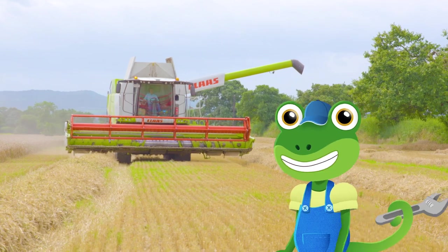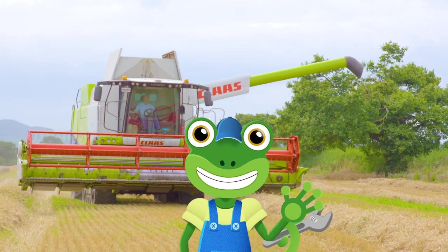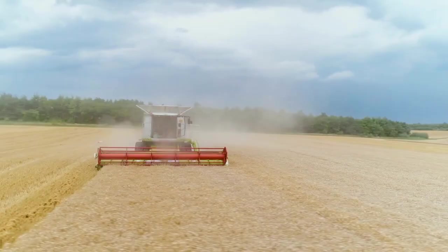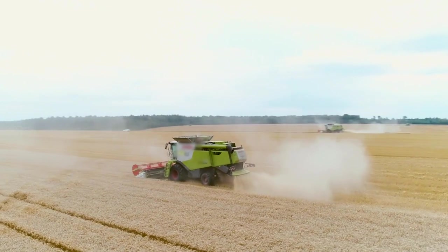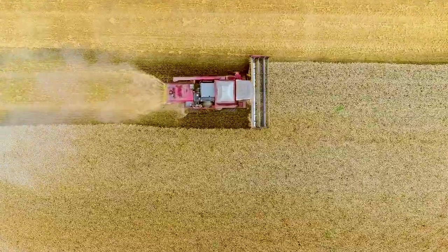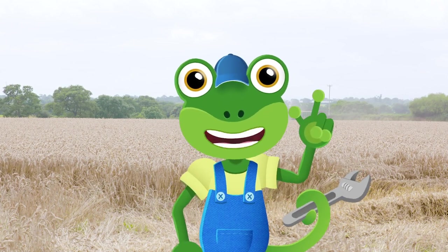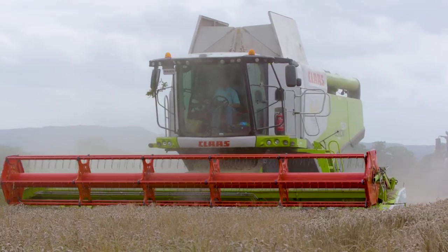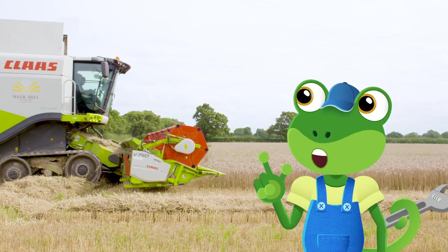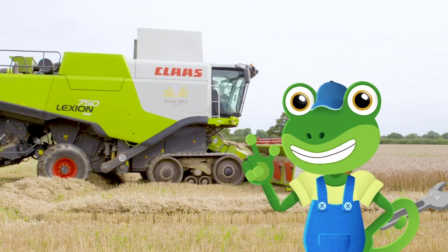Hello everyone, Gecko here! I'm at Walk Mill in Cheshire to learn all about combine harvesters! Combine harvesters are one of the most important vehicles used on farms. Loads of the food we eat comes from plants that are grown in fields. All of this wheat needs to be harvested – and this incredible combine harvester is called Daisy! She's got lots of neat parts that make her so useful on the farm!